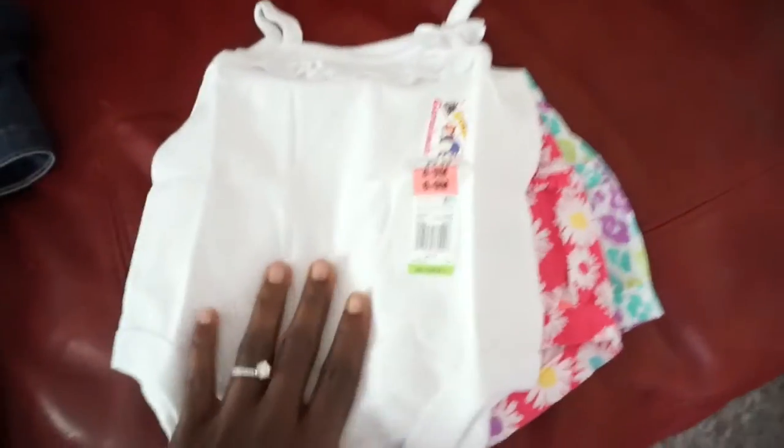So I got two pairs of those play shorts and a white shirt — you can never have too many plain white shirts.